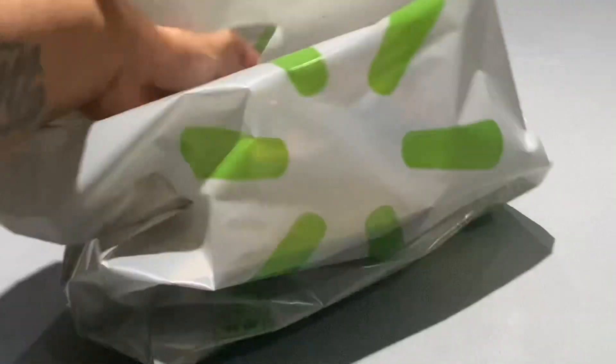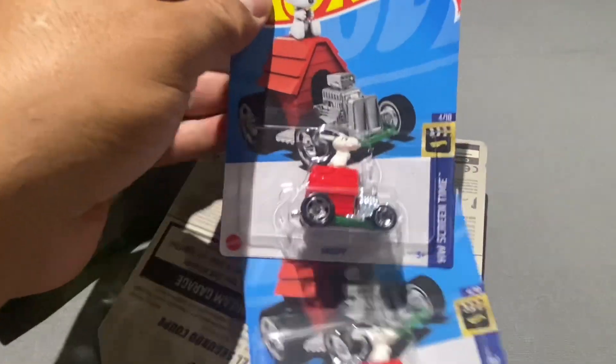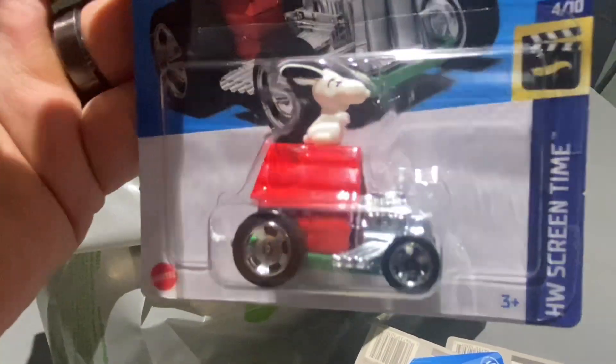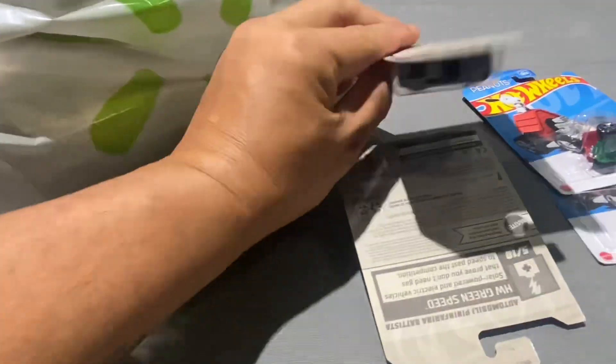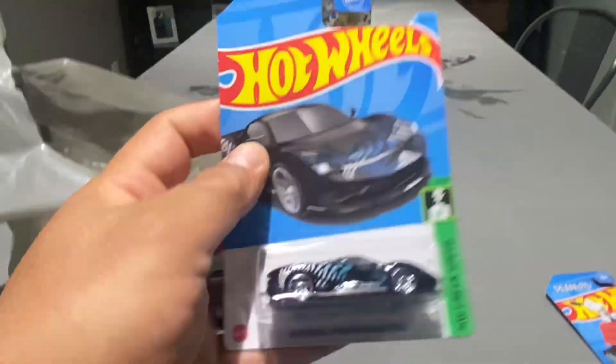All right, this one I haven't seen in a minute. I had it a couple years ago, but it is the Snoopy — Snoopy chilling on his house. Two of those. I tried recording, but that music was just blaring in Walmart, as usual.